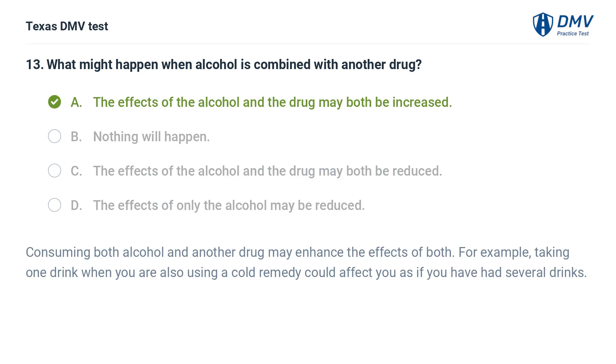The correct answer is A. The effects of the alcohol and the drug may both be increased. Consuming both alcohol and another drug may enhance the effects of both. For example, taking one drink when you are also using a cold remedy could affect you as if you have had several drinks.